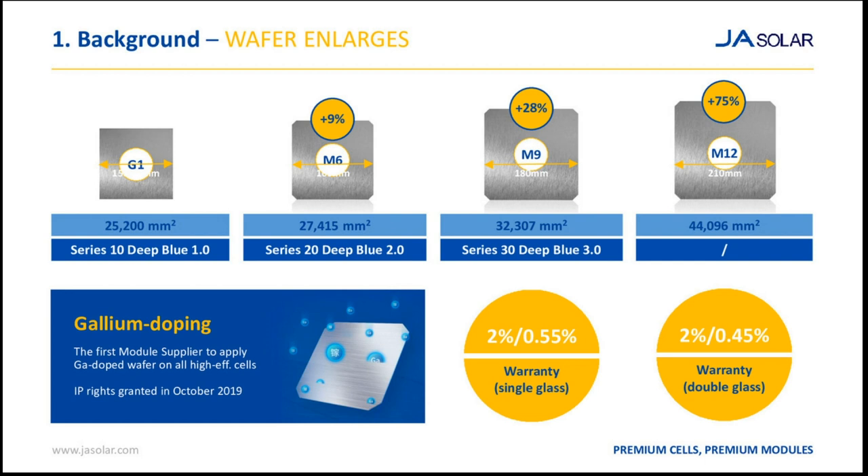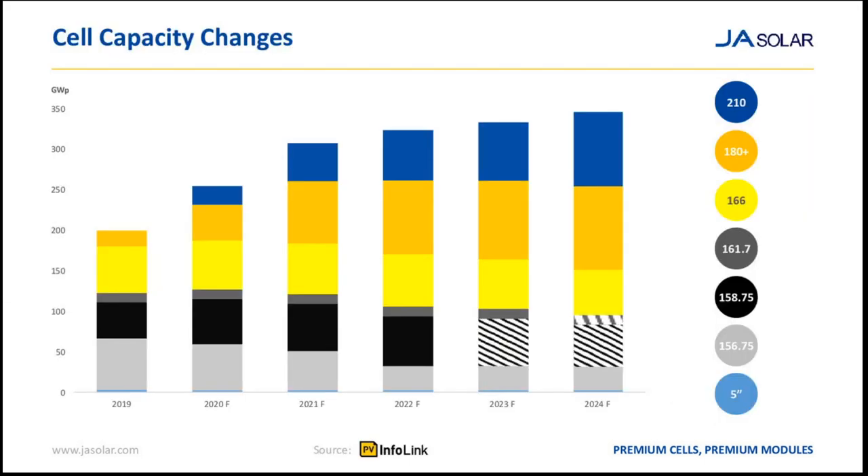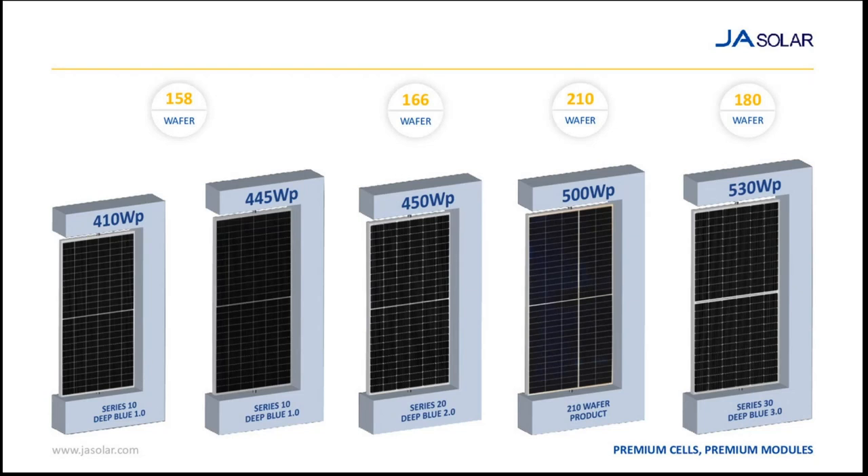The different wafer sizes on the marketplace are not all for JA Solar — this is important to clarify. The forecast was made by InfoLink PV at the beginning of the year. The approach of JA Solar is now pretty clear: we started with 158 mm wafers — the 410 72-cell product is still in use and will be in the future. The 445-watt 78-cell product is also in production. The 166 mm product is also in production. And then the 530-watt S30, the Deep Blue 3.0, is the product we now have in our JA Solar offer.